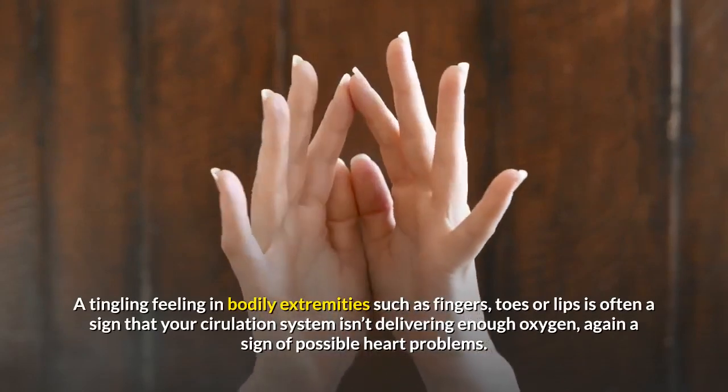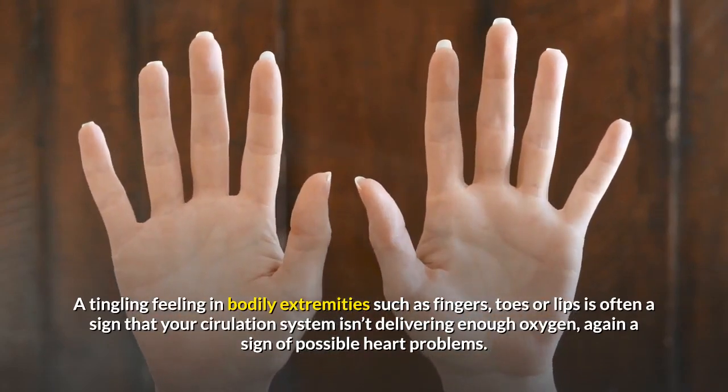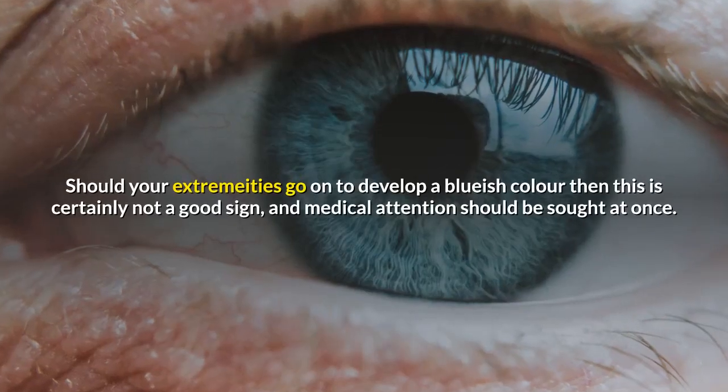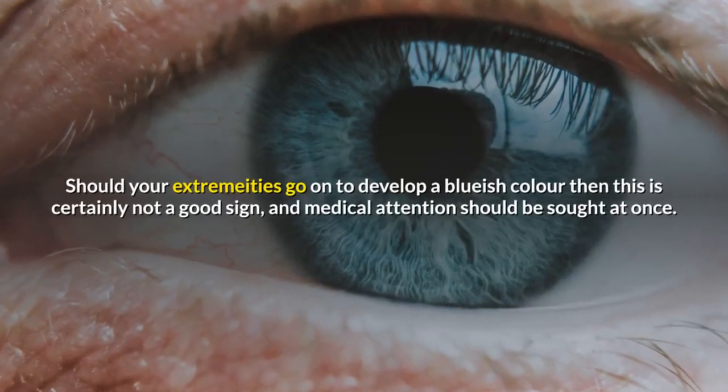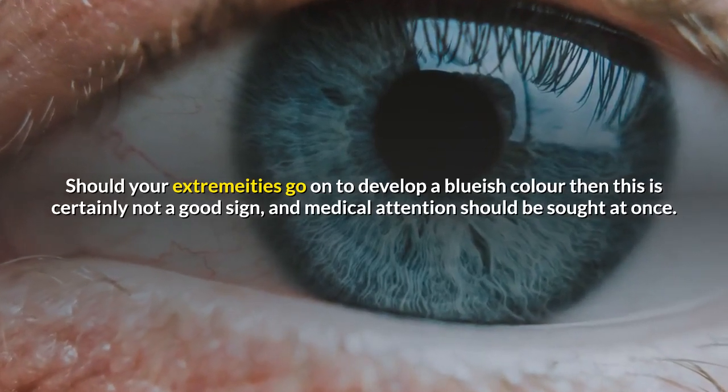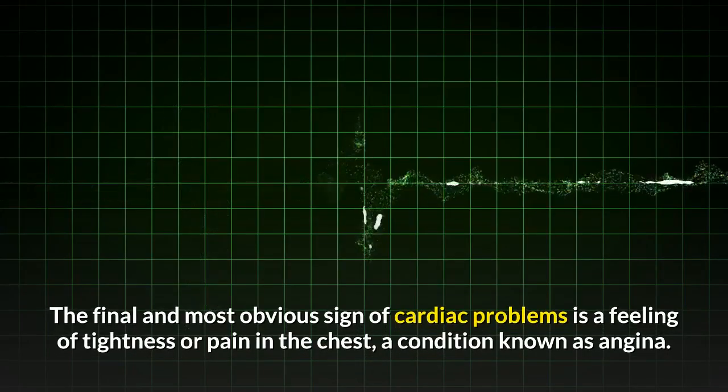A tingling feeling in bodily extremities such as fingers, toes, or lips is often a sign that your circulation system isn't delivering enough oxygen — again, a sign of possible heart problems. Should your extremities go on to develop a bluish color, then this is certainly not a good sign and medical attention should be sought at once.